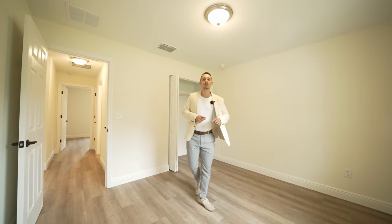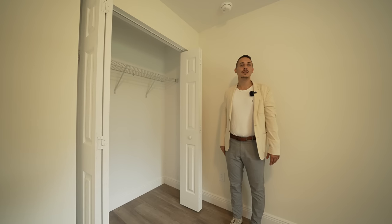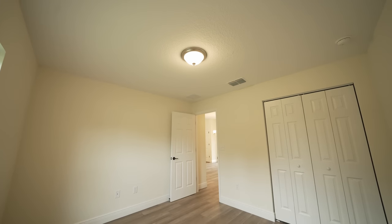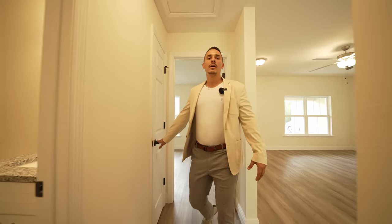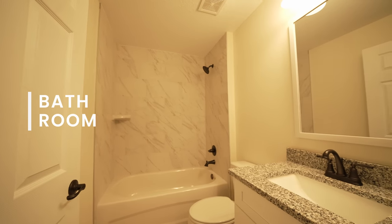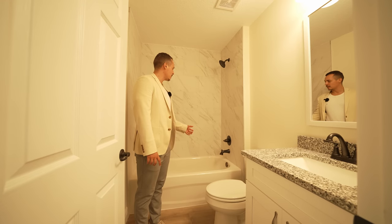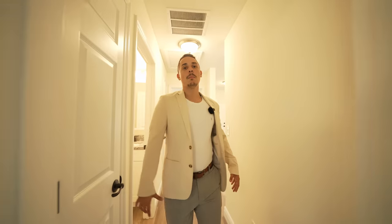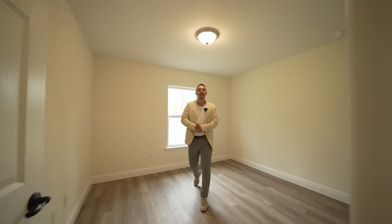Stepping into the very first bedroom, it's 12 by 11 feet — same dimensions as the guest rooms in the first home — with nice sliding closet doors, a window, and a ceiling light. There's also a nice little linen closet in the hallway. In between the two bedrooms is a bathroom with granite, cabinet space below, toilet, and the same backsplash in the bathtub. The last bedroom has the same 12 by 11 dimensions, a nice closet, and natural light from the window.